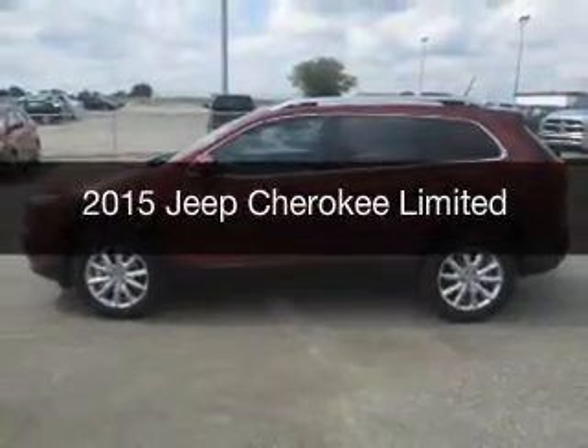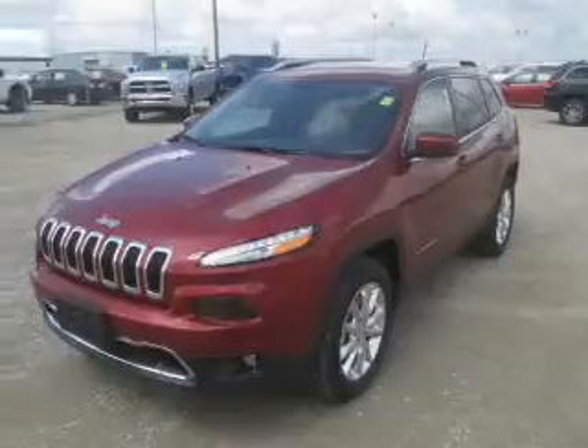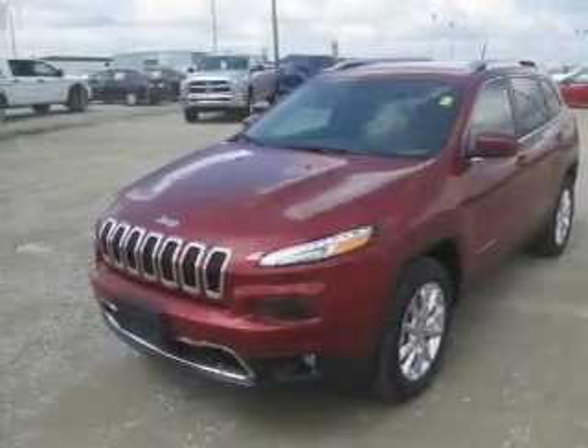This is a new 2015 Jeep Cherokee. It's powered by four-wheel drive, a six-cylinder engine, and an automatic transmission.